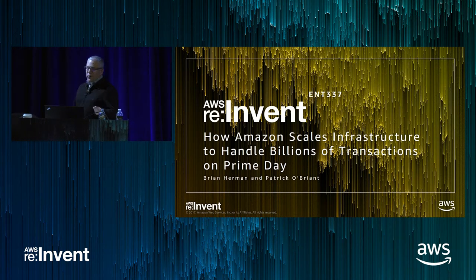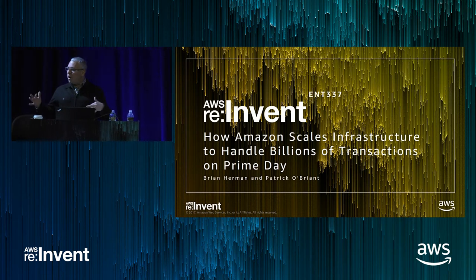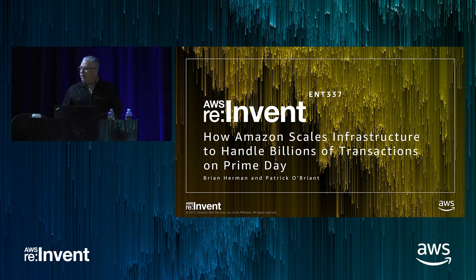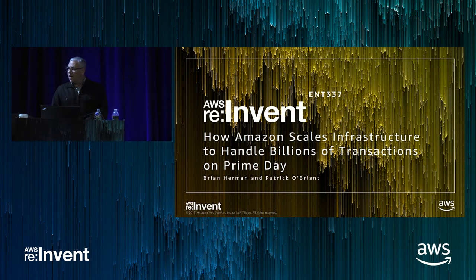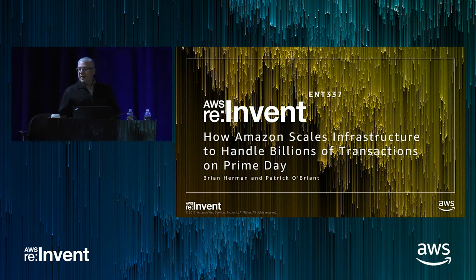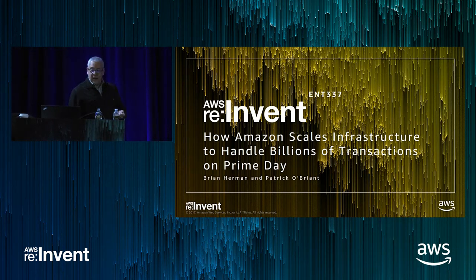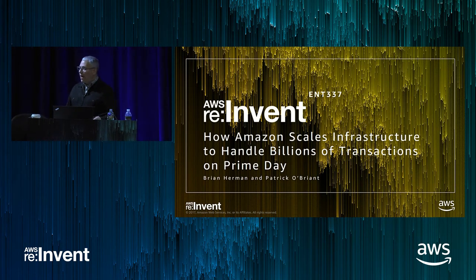Before we even start, I want to talk about the first word: how. I'm not going to be talking today about how our applications are architected or how we use various pieces of AWS to enable various parts of the Amazon website. There are other tech talks going on today and tomorrow that will get into the details of Amazon's architecture. What we are going to talk about is how AWS lets us meet the business challenge of a massive event like Prime Day, and the best practices you can leverage when planning your own high-velocity event.